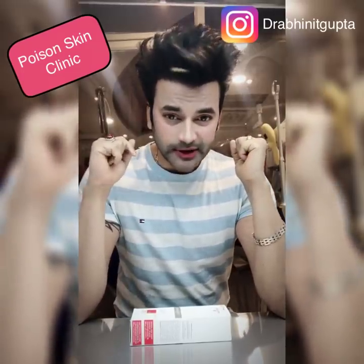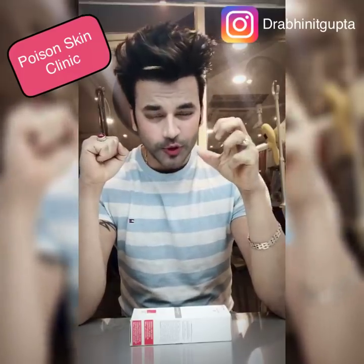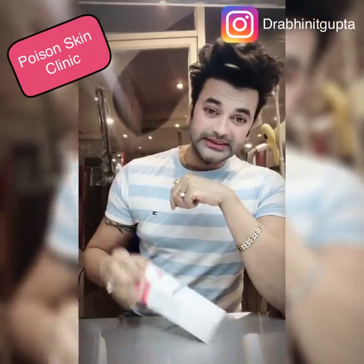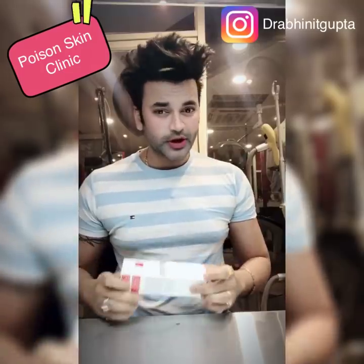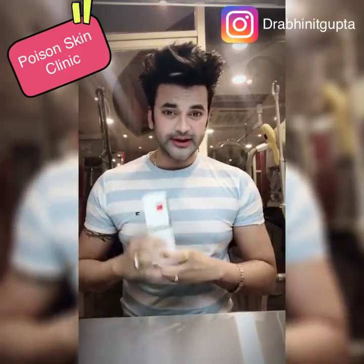It also has black radish extract. When you look at the pores, it will reduce your pores. It also has aloe vera and glycerin, which give you a soothing effect. Glycerin prevents dry skin and keeps your skin very hydrated.